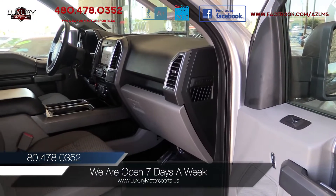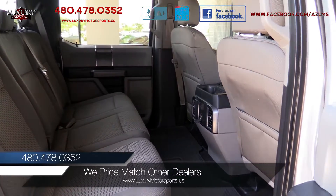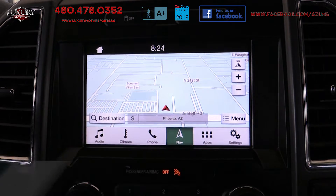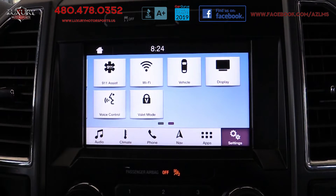The cabin of this XLT trim is spacious, comfortable, functional, and fitted with high-quality materials throughout, featuring Bluetooth, navigation, backup camera, and the SYNC 3 infotainment system with an 8-inch touchscreen.